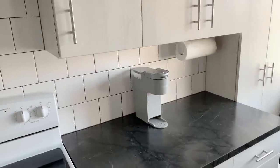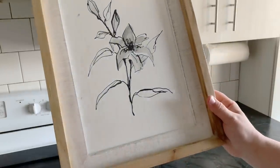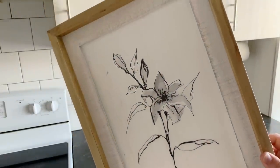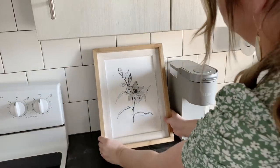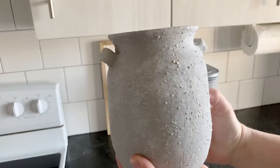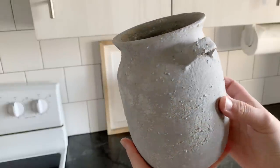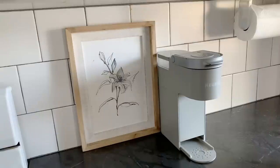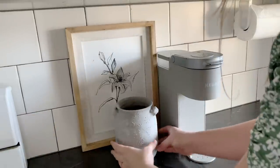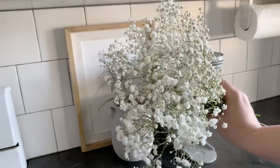Now on to decorating this little corner where I have our Keurig. I'm gonna keep it simple — I'm going to add this beautiful frame that I found at Fred Meyer and I'm going to put a vase here that I thrifted and DIY'd. And you guessed it, I'll be putting some baby's breath. I am just loving the feminine, elegant simplicity that baby's breath adds, and I'm loving this little corner.